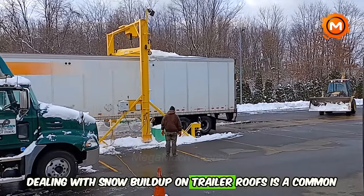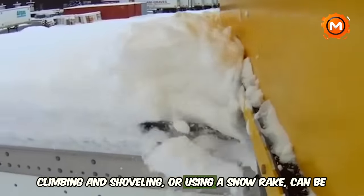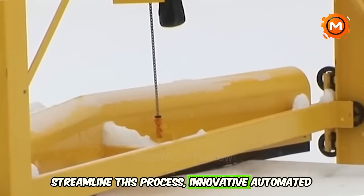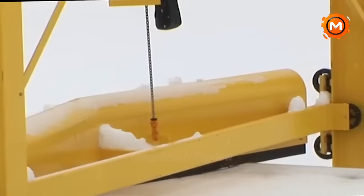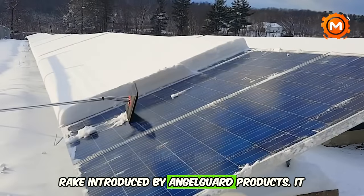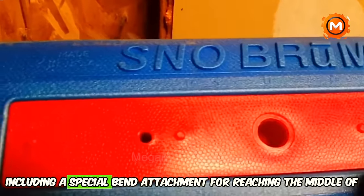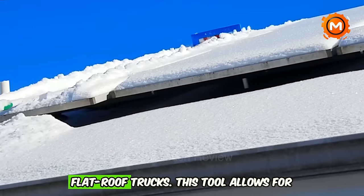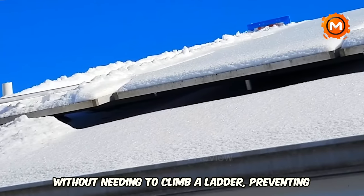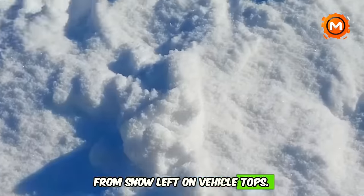Dealing with snow buildup on trailer roofs is a common winter challenge. Traditional methods like climbing and shoveling, or using a snow rake, can be risky and labor-intensive. To streamline this process, innovative automated solutions have emerged. One such tool is the Roof Brum, a foam snow rake introduced by Angel Guard products. It features a supersized foam head and a long handle, including a special bend attachment for reaching the middle of flat roof trucks. This tool allows for safe snow removal without needing to climb a ladder, preventing potential injuries and costly traffic tickets from snow left on vehicle tops.